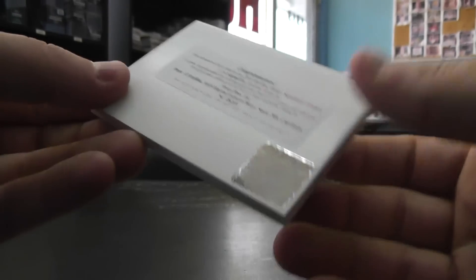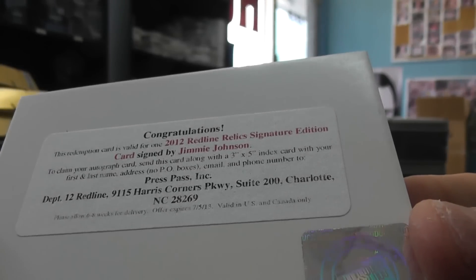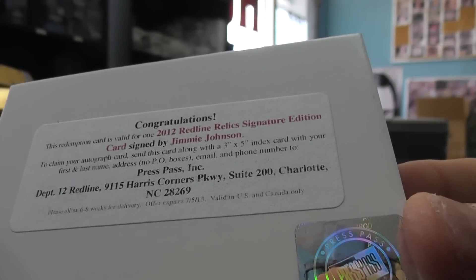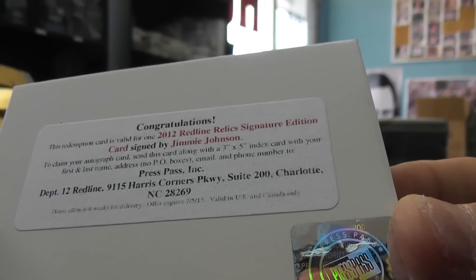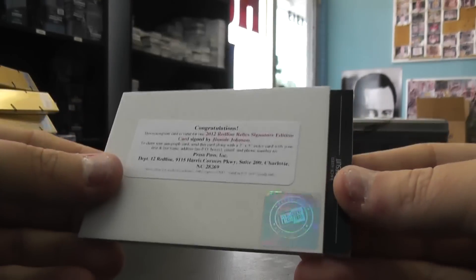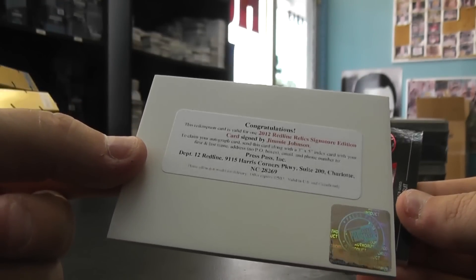That's the first one of these I've seen. The Redemption is valid for a 2012 Red Line Relic Signature Edition card, signed by Jimmie Johnson. I don't know - Press Pass usually doesn't do Redemptions, but that is one. So there you have it.